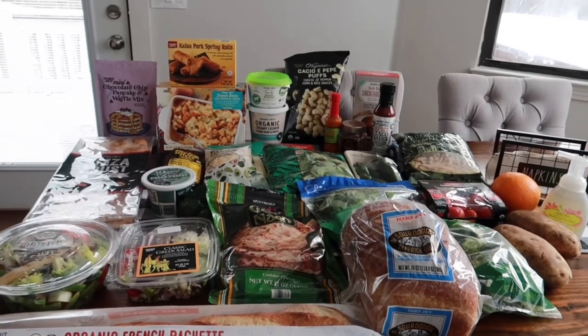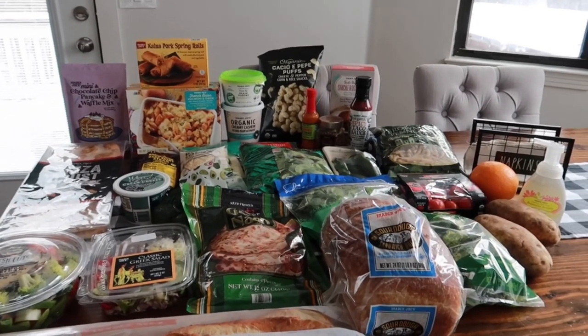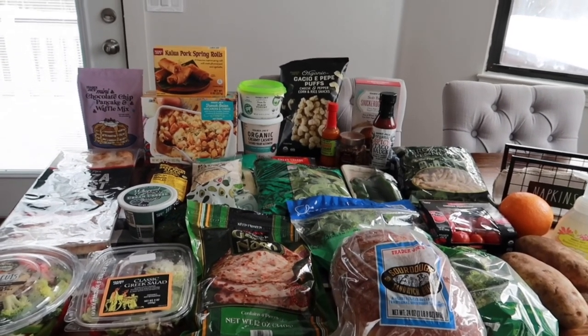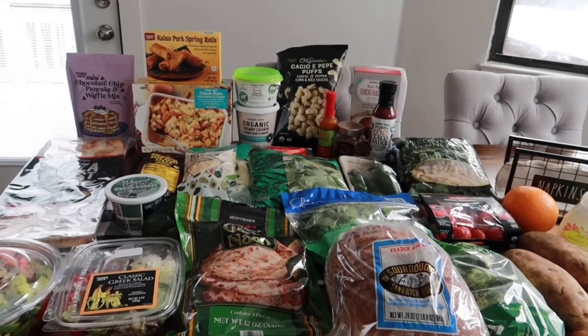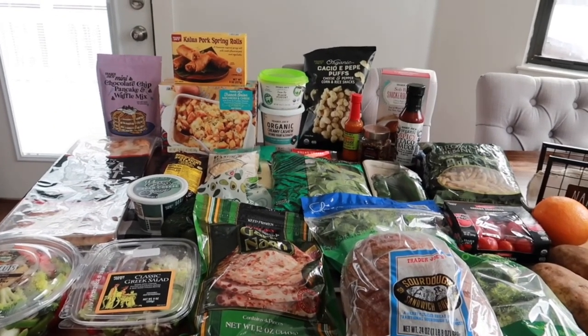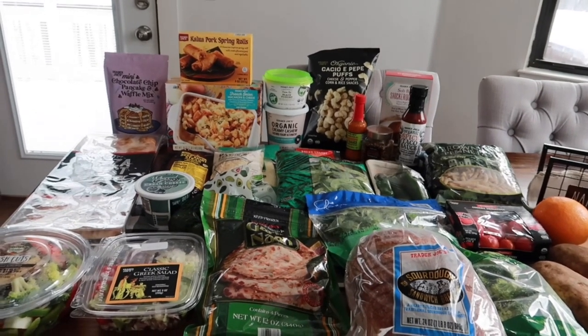Hey guys, welcome to the very first Trader Joe's haul of 2022. I'm sorry it's a couple days late — I usually go on Thursdays and upload that day too, but we had a snowstorm and couldn't get out of the house for two days. It's Saturday and everything's starting to melt. The taste test video will be tomorrow on Sunday because we have a lot of new items to try that I am super excited about.